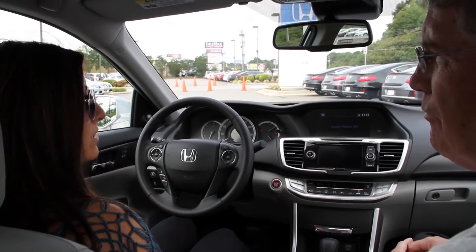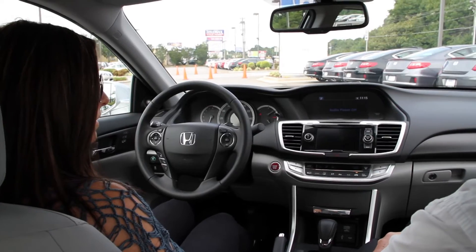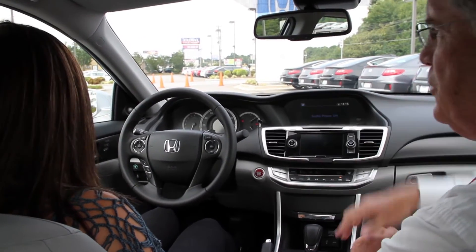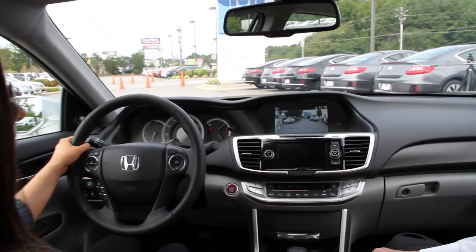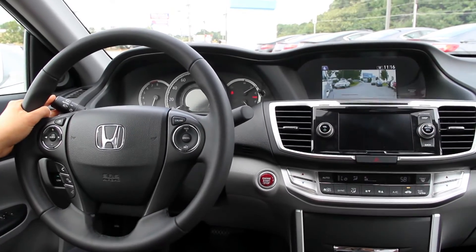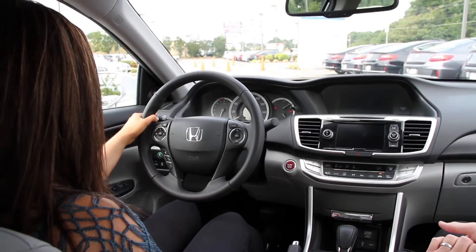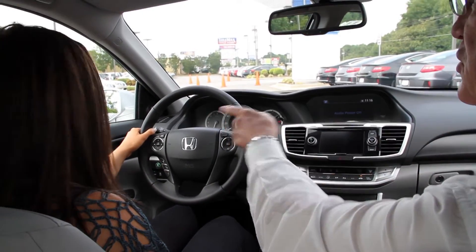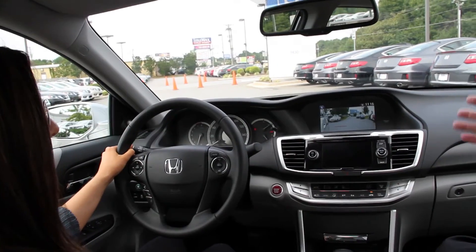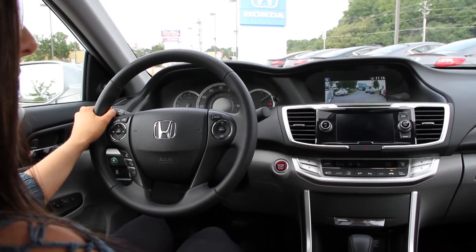How about these cameras? I noticed there's a camera over here on this mirror. That's Honda's lane watch, and it's tied to your right turn signal. When you engage that, it gives you visibility on the side of the vehicle and also the rear of the vehicle as you turn. You can also use that by just touching the end of the stem and it engages it. And if you were in a congested area, it also gives you enhanced visibility on the side of the car and also the rear.